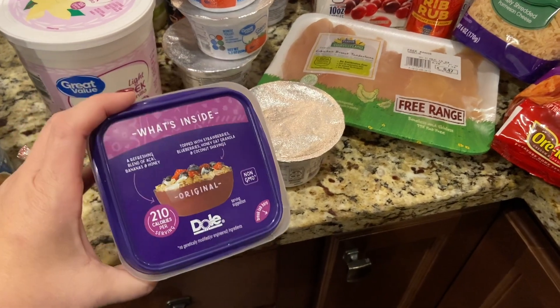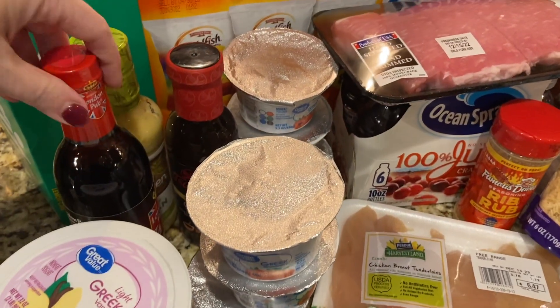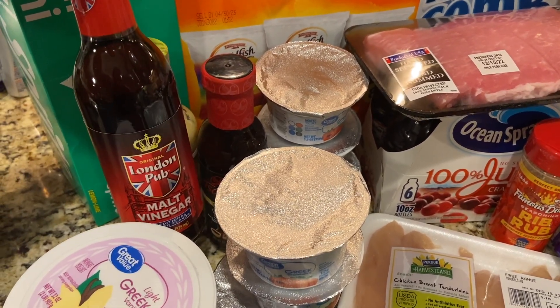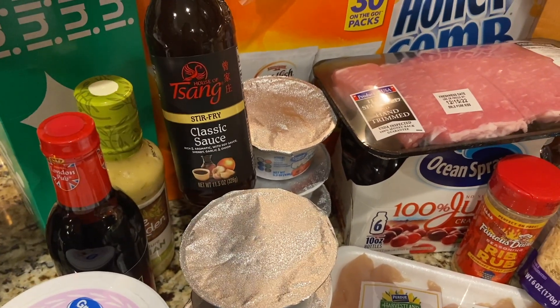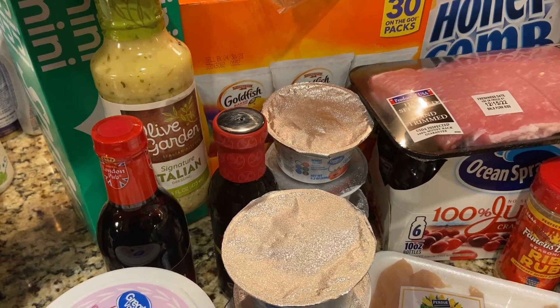Isabella likes these acai bowls, so we got one of those from Dole — it has all the toppings and everything in there. We also had to get a number of sauces and things like that this week. So here's malt vinegar, I also got classic stir fry sauce, and then also this Olive Garden Italian chicken sauce.